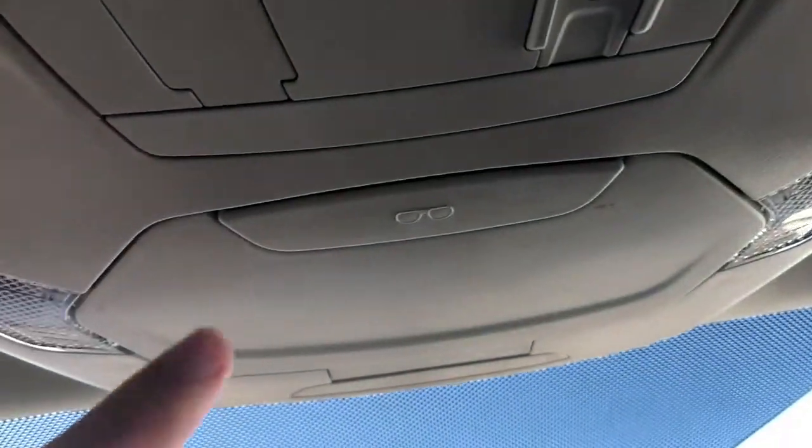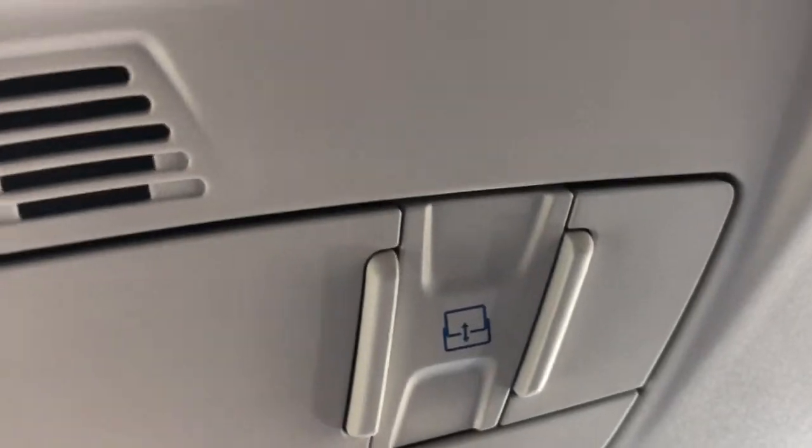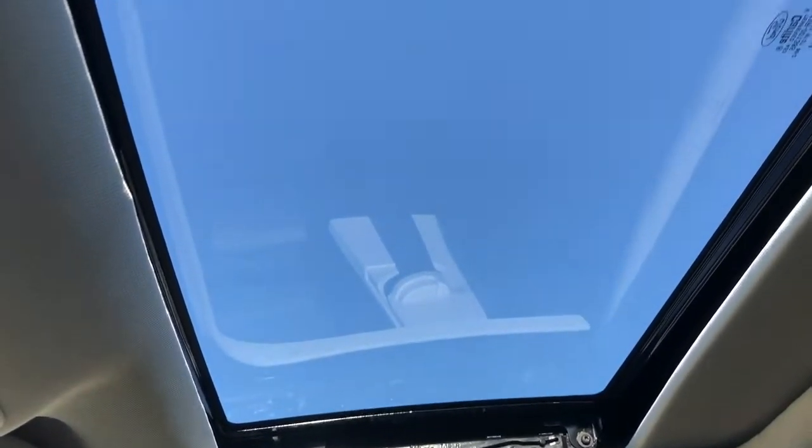Here we can see our seats. They are a black leather, and of course they are heated in the front. Moving above our rear view mirror we have our sunglass holder which unlocks with the press of a button. On the right hand side above that we have all of our controls for our sunroof. Then lastly we can see our sunroof which is a single pane in the front of the vehicle.